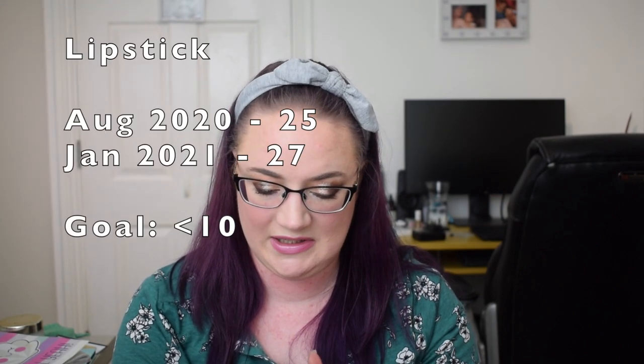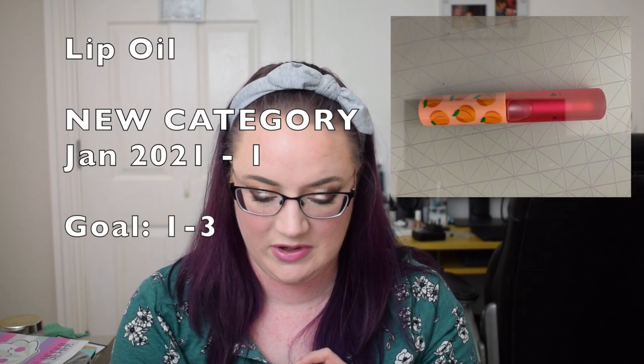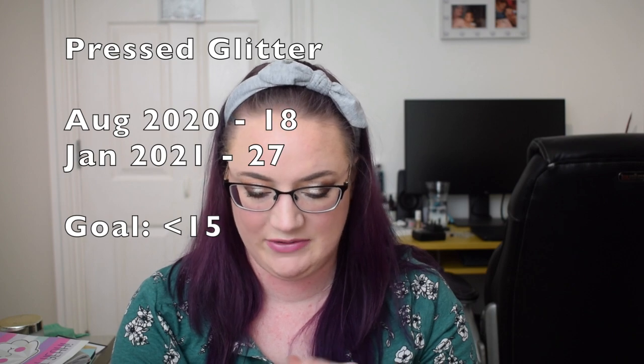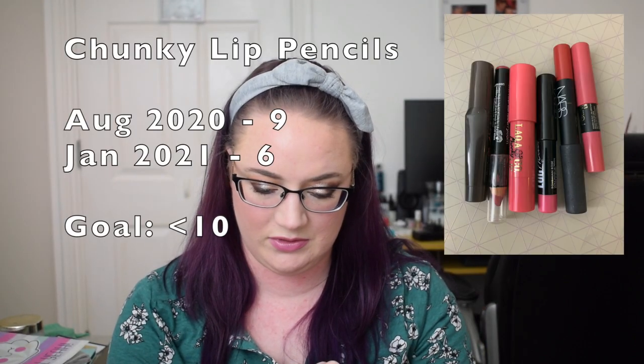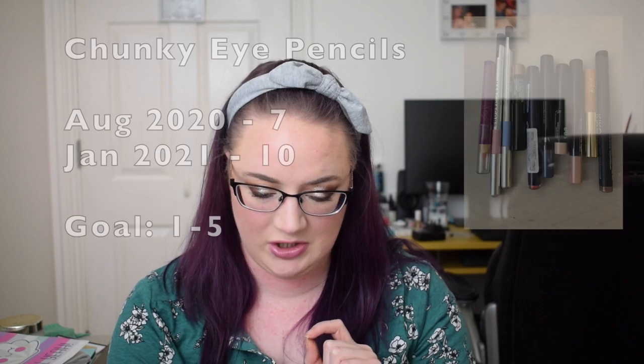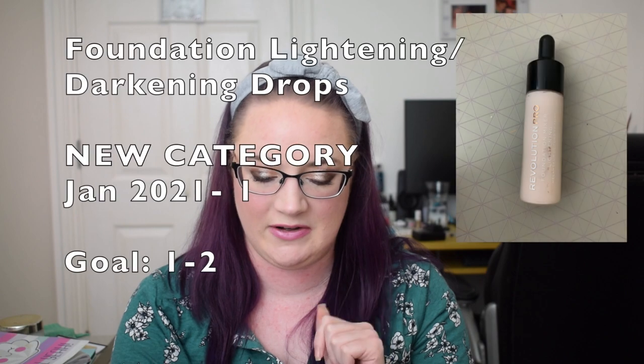Highlighters: 37, still 37. Lipstick: previously 25, now 27. Liquid lipstick: previously 23, now 27. Lip gloss: previously 19, now 18. Lip oil is a new category — I have one. Pressed glitter: previously 18, now 27, largely because I've gone through my palettes and categorised glitter pans separately from powdered eyeshadows. Setting powders: three, still three. Chunky lip pencils: previously nine, now six. Chunky eye pencils: previously seven, now ten. Blue eyeliner: one, still one. Foundation drops is a new category — I have one.